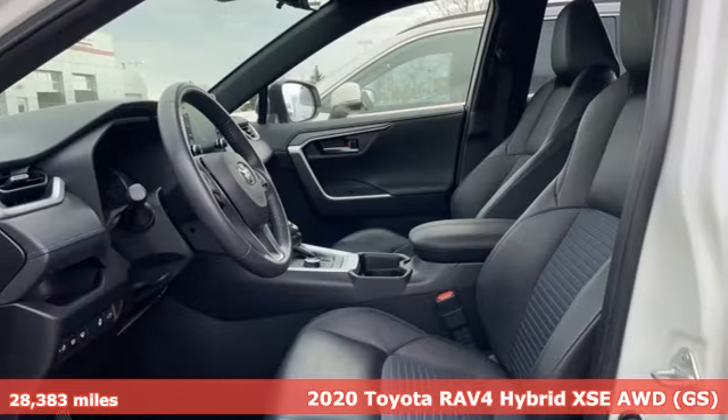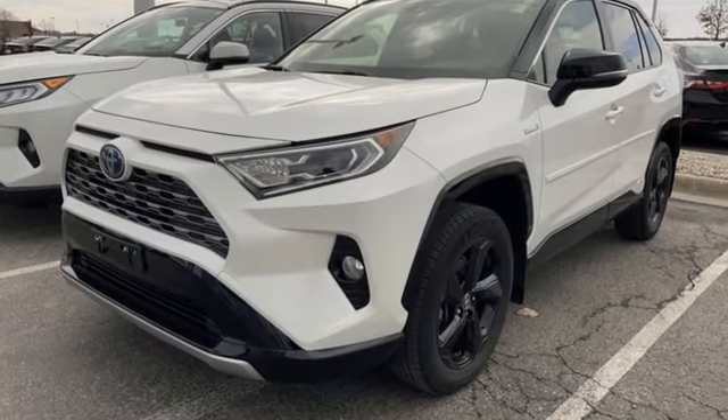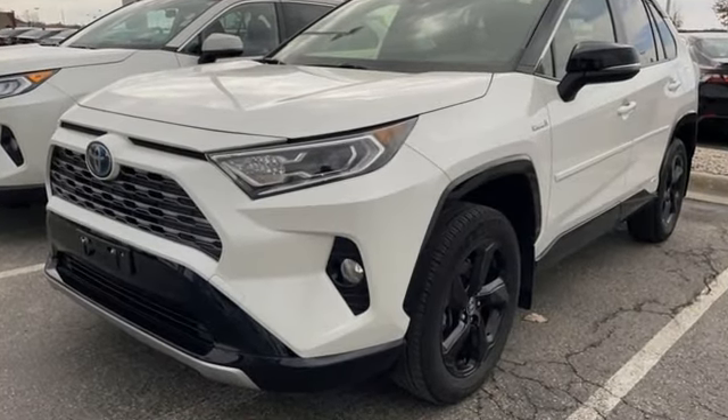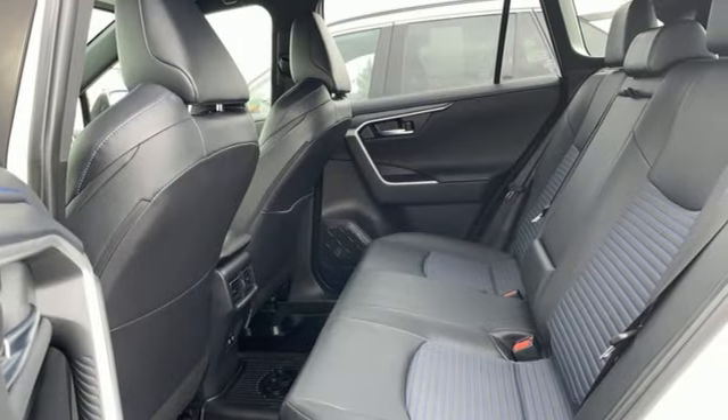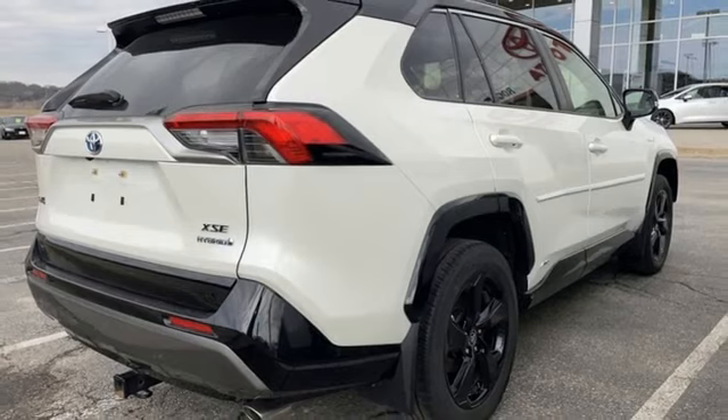It's well equipped with the features you need: inline four-cylinder engine, dual zone climate control, smart device navigation, streaming video feed rear view mirror, front heated bucket seats, Wi-Fi hotspot, and streaming audio.